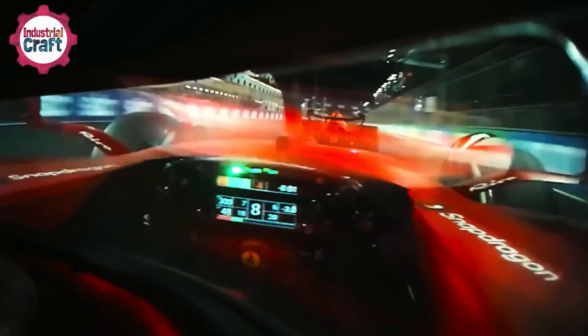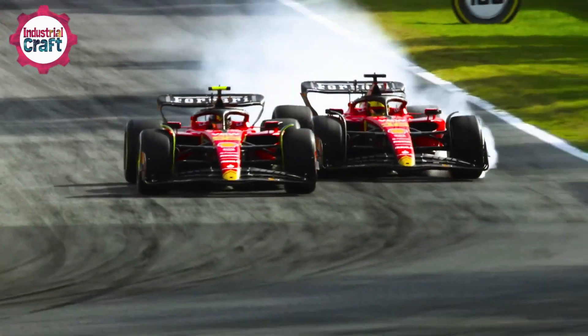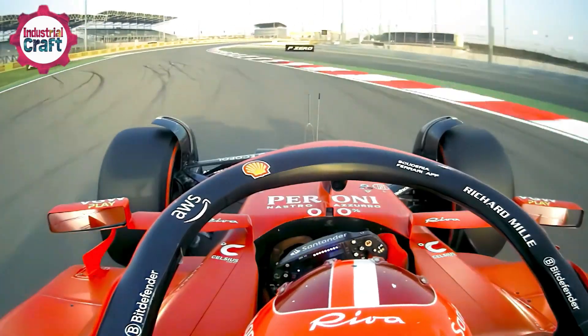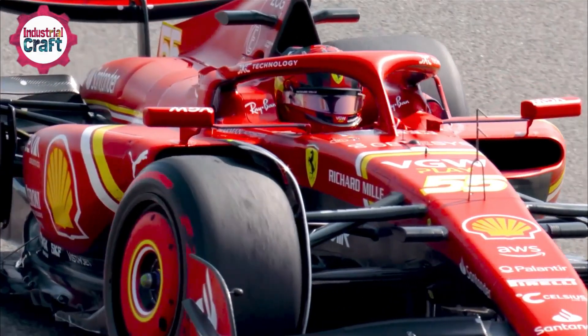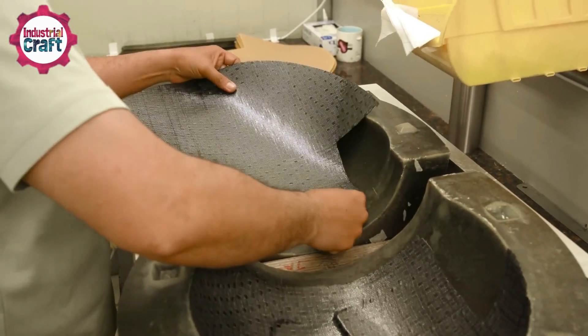At over 200 miles per hour, a Formula One driver's helmet is more than protective gear — they're engineering marvels, designed to shield drivers from extreme forces while optimizing aerodynamics and looking stylish while doing it. F1 helmets are built to handle impacts at speeds of up to 250 miles per hour, meeting strict FIA standards. They feature lightweight carbon fiber composites to absorb force without adding strain.